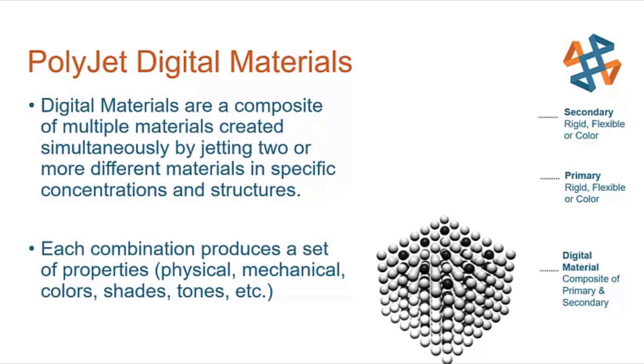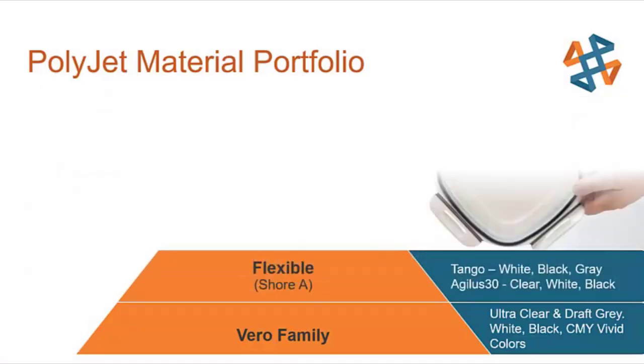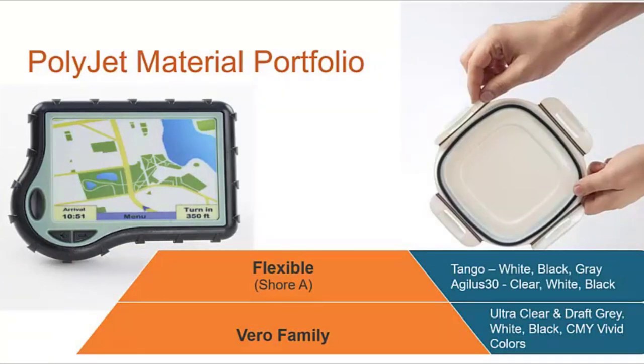The Vero family is the starting place for PolyJet materials, offering a wide range of vivid, transparent, or solid colors. Examples include a water bottle in Vero Vivid showing semi-transparent color and a fully 3D-printed shoe model simulating color, shading, and texture. Next in the portfolio are flexible materials: Agilus 30, with a 30 Shore-A durometer, is the second generation with better tear strength. Flexible materials can be blended to modify durometer from 30 to 95 Shore-A, enabling simulations like overmolded GPS edges or flexible food container lids.